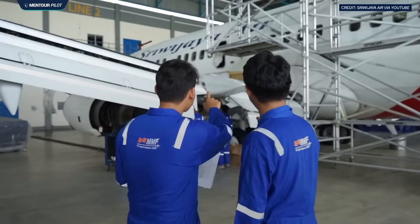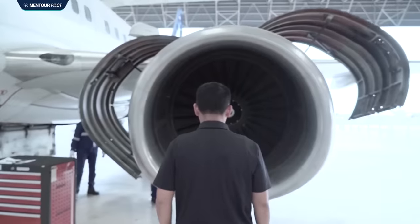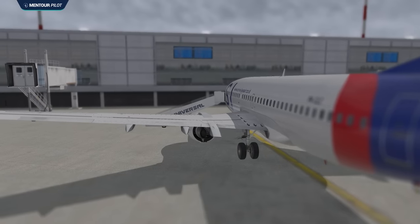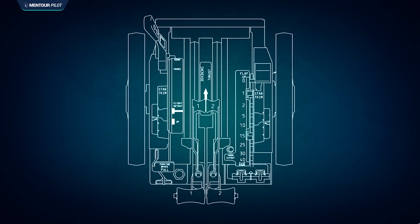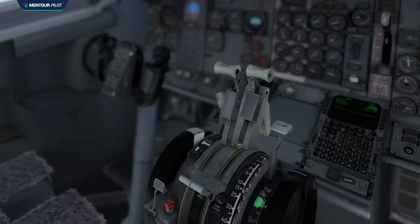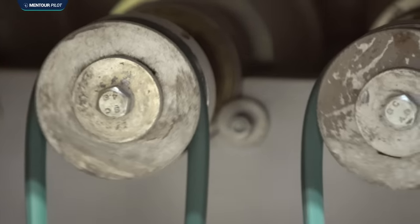Normally a reoccurring fault like this would be highlighted by the company's maintenance organization, but due to some restructuring inside the company during this period, this unfortunately did not happen. The most likely culprit was some kind of temporary resistance or binding within the mechanical parts of the autothrottle system, which caused the right thrust lever to move less easily at times. Maybe there was resistance in a pulley, or some component could rub against another in certain situations — we will never really know that.